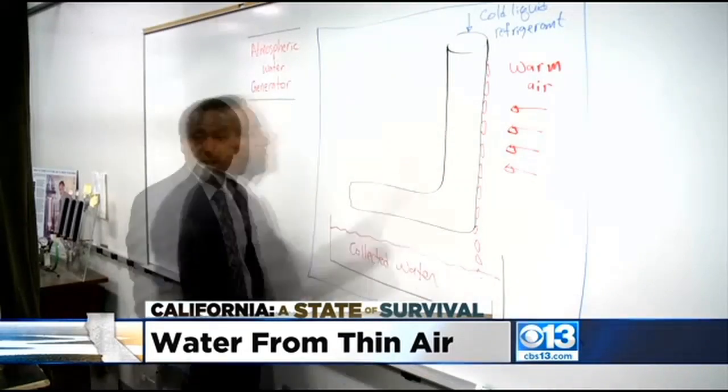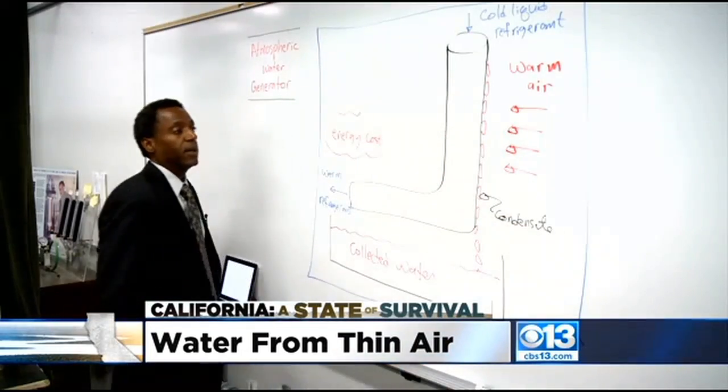He says the technology is worth exploring, but says unless water prices increase considerably, the machines alone might not be the solution to our drought. It is worth the cost, certainly on a small scale. But on a larger scale, one has to consider not only the cost of energy, but also the cost of the infrastructure.